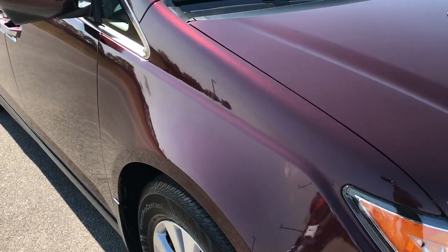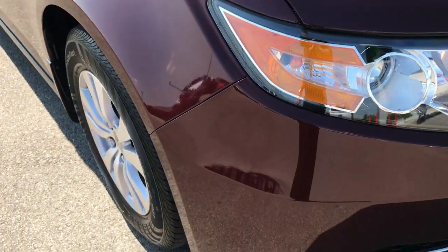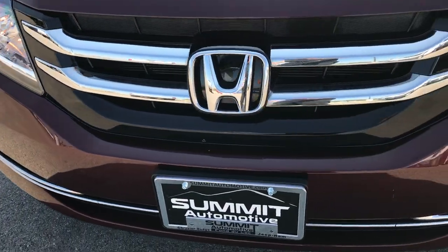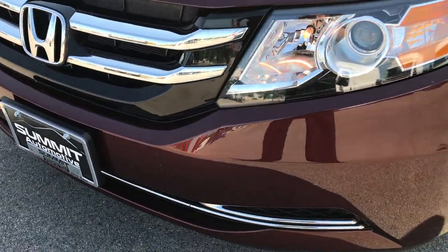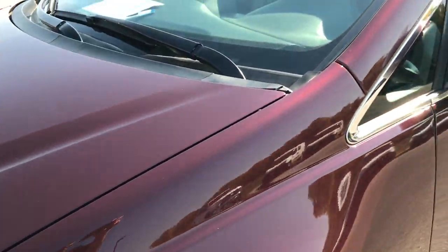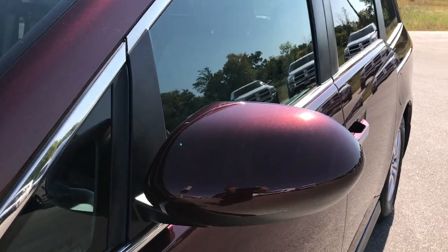From this HD video you'll be able to tell that this van is extremely clean all the way around. We take all of our videos in 1080p so if you have HD capabilities on your computer, tablet, or smart device, turn them on right now and it's like you're right here next to the van with me checking it out.